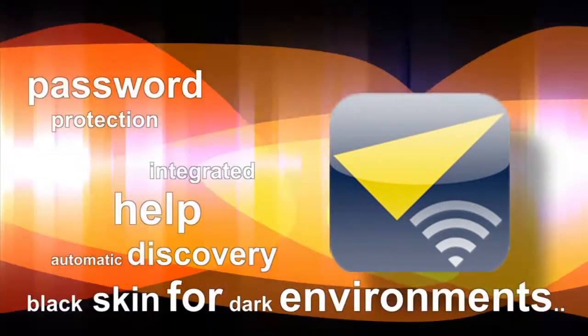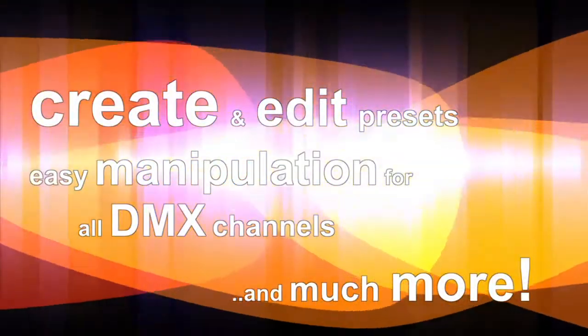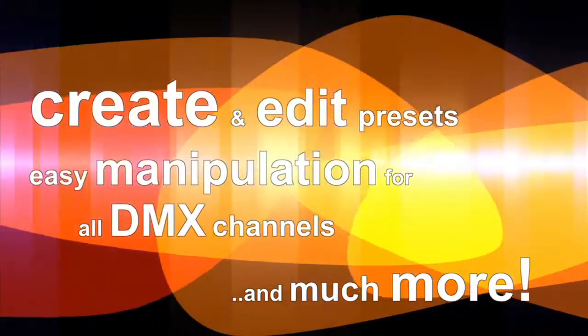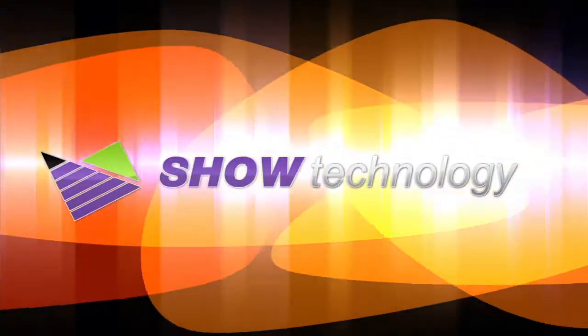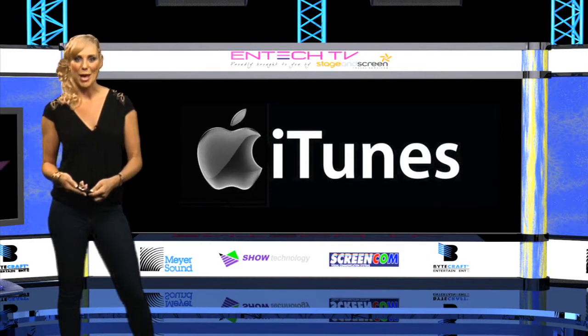The features that the MAX Remote has include password protection, integrated help, automatic discovery, black skin for dark environments, create and edit presets, easy manipulation for all DMX channels, and much more. To see the full list of features for both the Grand MA and the MAX Remote, log on to iTunes and type in your desired app.